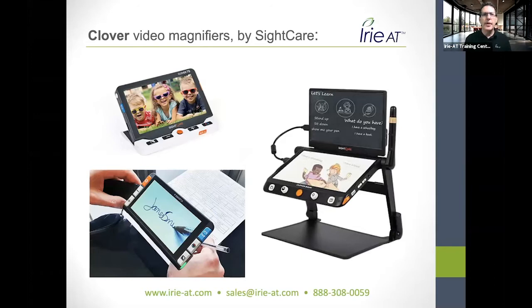Let me tell you a little bit about the Clover video magnifiers. You may have seen the Clover 3, 4, and 5 that have been around for a while, as well as the Clover 7 and 10 which have been out for about three or four years. Now they're coming out with a brand new Clover 6 as well as the CloverBook Pro. The biggest thing is Irie is now the master distributor for Clover — we have inventory here, people who know how to use and support the devices, and a repair center. It's now fully a U.S. brand.